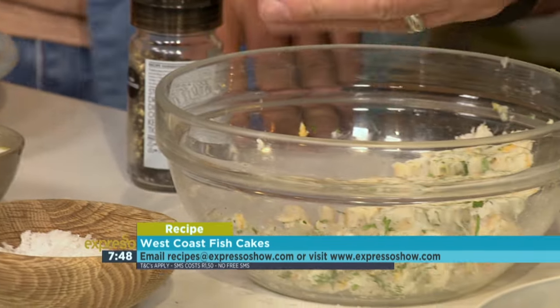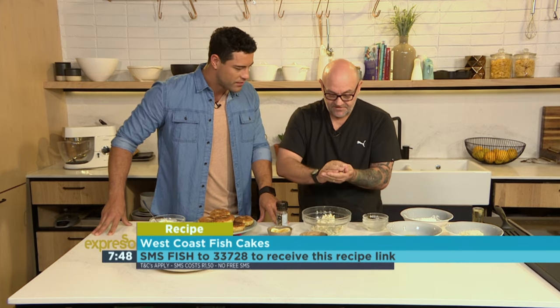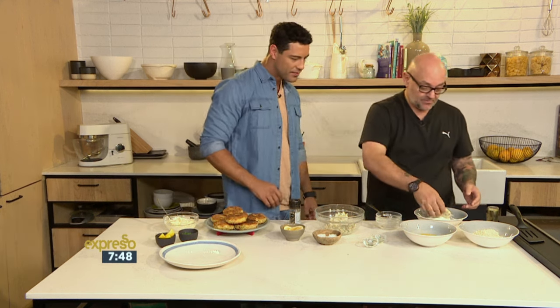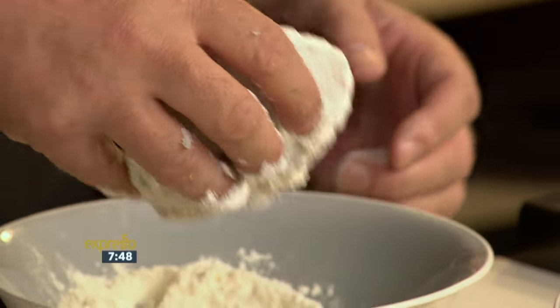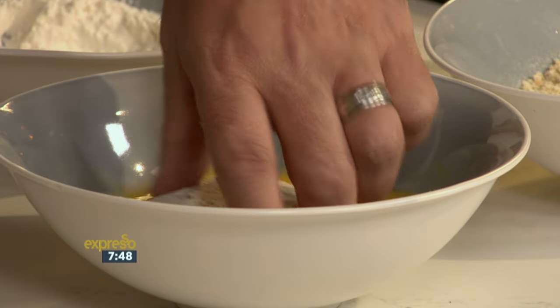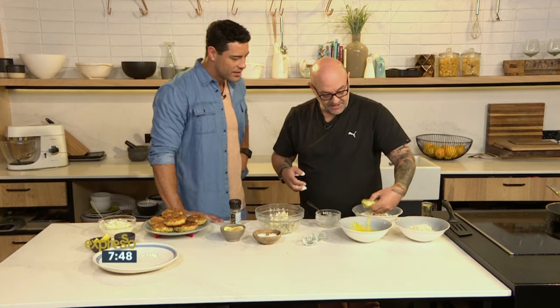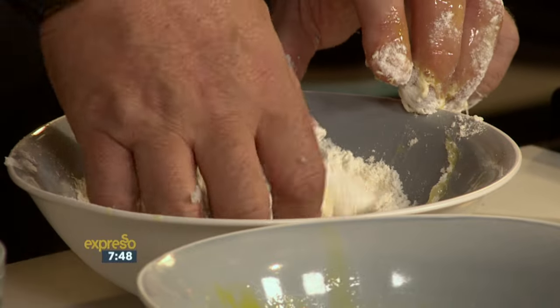Make sure you get it all mixed together — nice texture. You're then going to take a ball and start flattening it a little bit. You can really experiment here; make it as big or small as you want. Remember, it all has been cooked, so everything in here is cooked. All you've got to do is crisp it up, brown it, and heat it through. First use some flour, then pop it into some egg, just turn it over using your wet hand, take it out, and pop it back into some flour.